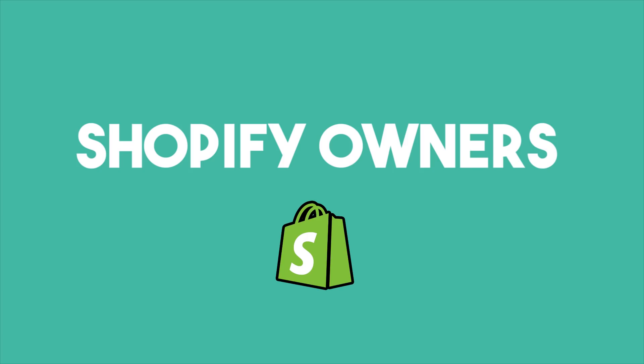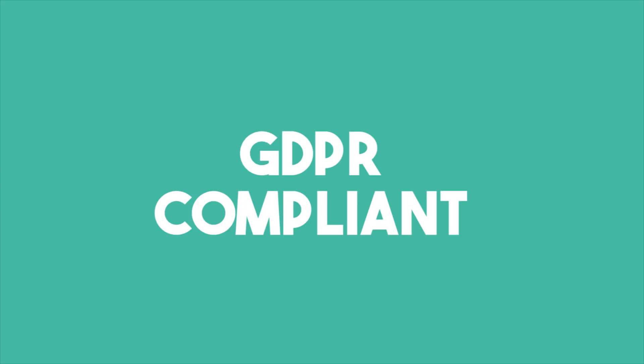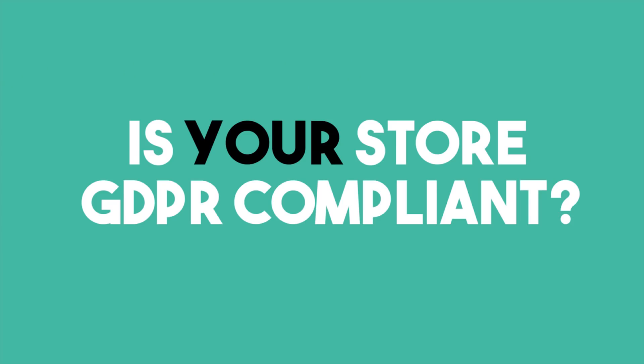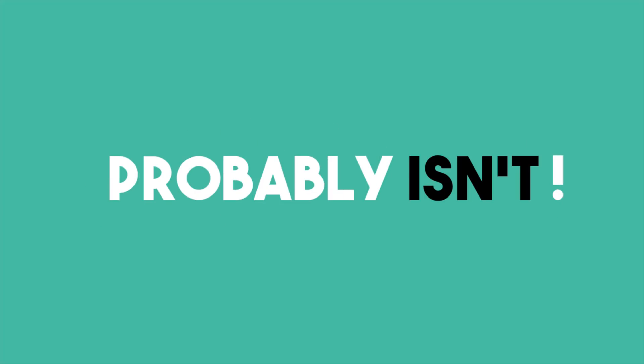Did you know that all Shopify owners could be faced with large fines if their website is not GDPR compliant? Now, I know you have probably heard of GDPR, but is your Shopify store actually GDPR compliant? Chances are, if you are watching this video, it probably isn't.